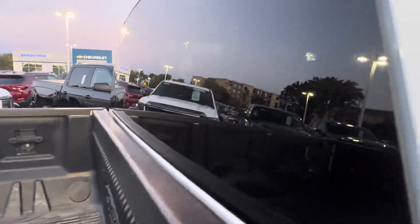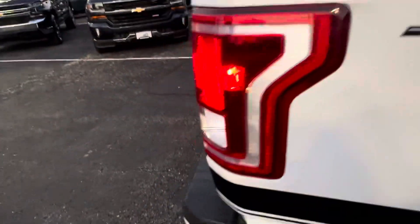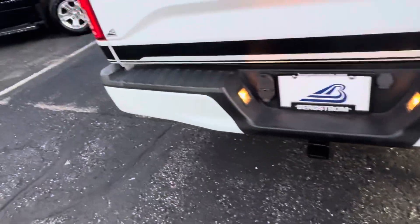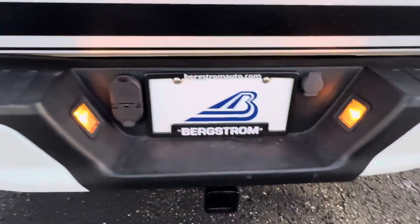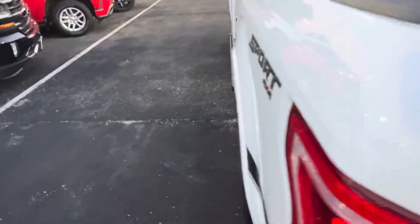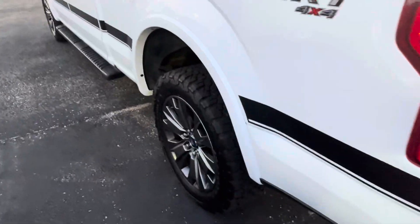Rear window defrost, there's our cargo lighting out back. The bumper's in good shape — I don't see any dents. It's got a tow package with your four-pin and seven-pin connector right there, and a couple of tie-downs.